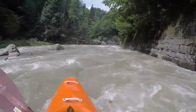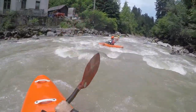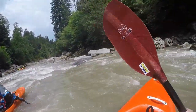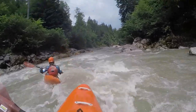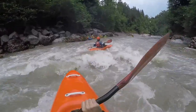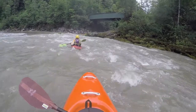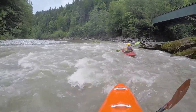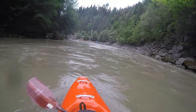Around the corner and under the bridge the difficulties lessen. There are still some technical rapids but in between there are also breather sections. From here on there is a bike trail along the right shore that uses the old abandoned railroad line. When it bridges over the Weissach you have reached the Hi5 camp, which is a popular put-out. They offer all kinds of outdoor activities.